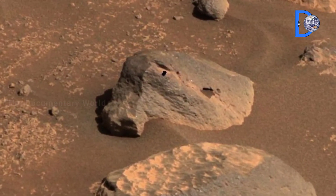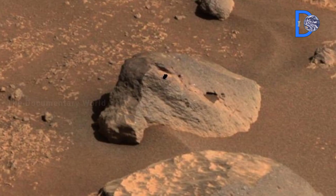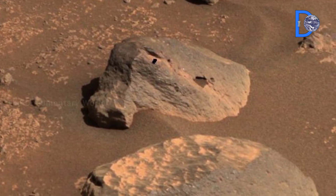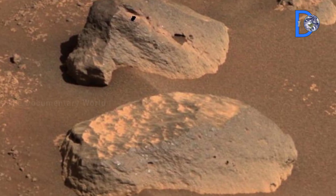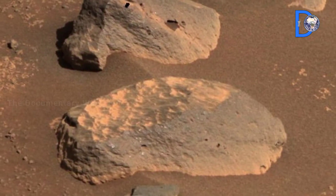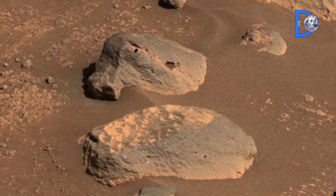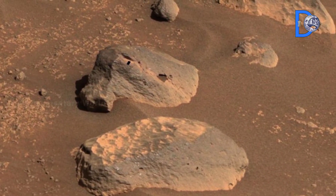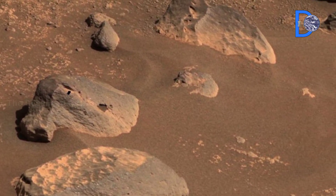Perseverance has collected several rock and soil samples. These are carefully sealed inside special titanium tubes. Not every sample may hold signs of life, but each one is a key piece of Mars' geological puzzle. Some of these rocks date back to the very formation of Jezero Crater, making them priceless time capsules for understanding Mars' history.